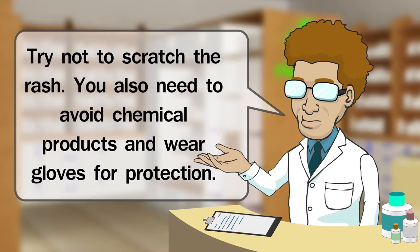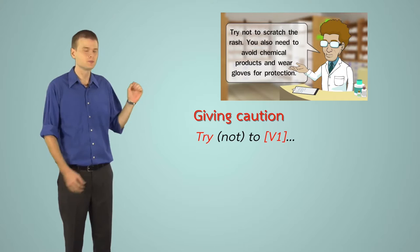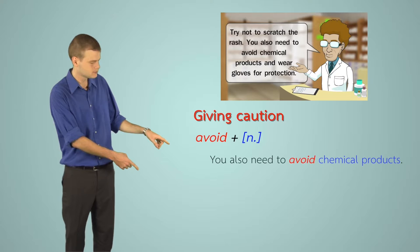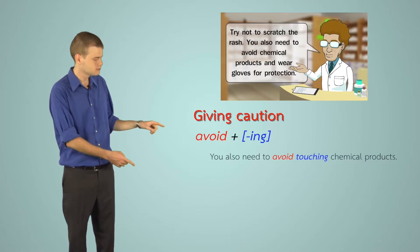Giving caution: when we give warnings or precautions, we use these sentence patterns. 'Try not to scratch the rash.' 'Try to keep your hands dry.' Or use 'avoid' followed by a noun: 'You also need to avoid chemical products.' 'You should avoid alcohol.' Or 'avoid' followed by a gerund: 'You also need to avoid touching chemical products.' 'You should avoid drinking alcohol.'